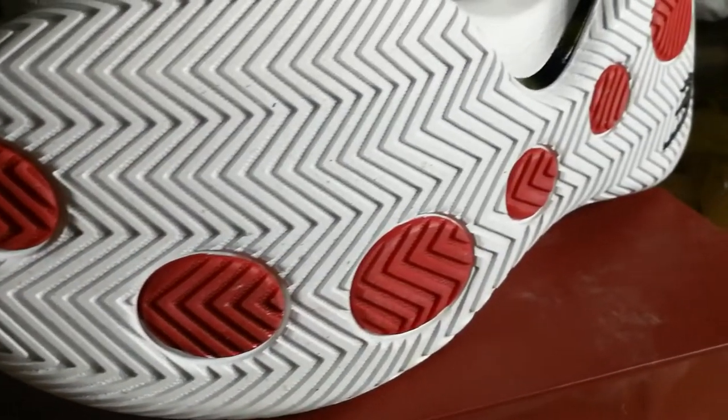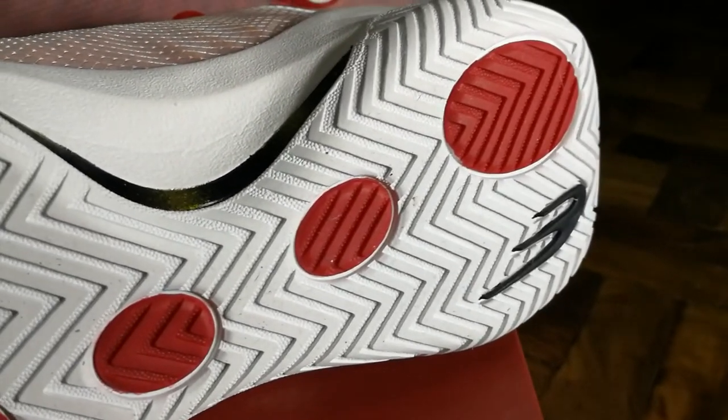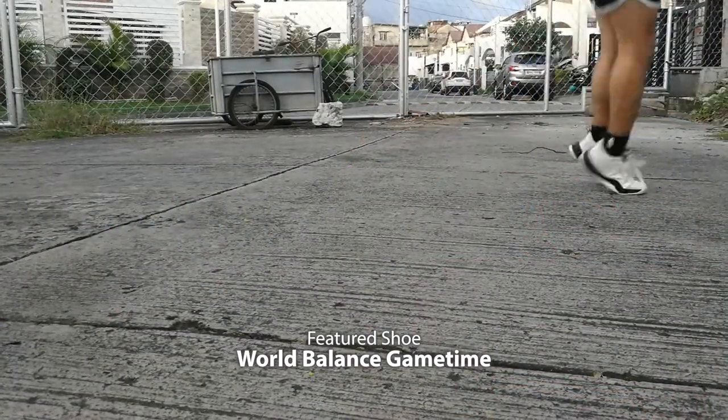As you guys can see on the clip, it is the tried and tested herringbone pattern and I feel like it's gonna grip very well. One of the things I like about this is that it's durable, and I'm sure about that because World Balance prides itself in creating basketball shoes that are very durable. In the Philippines, almost all of us are playing outside on cement, and that's one thing World Balance prides themselves on — the durability of the outsoles. I'm excited because you have a signature shoe that you can use on the outdoor court.